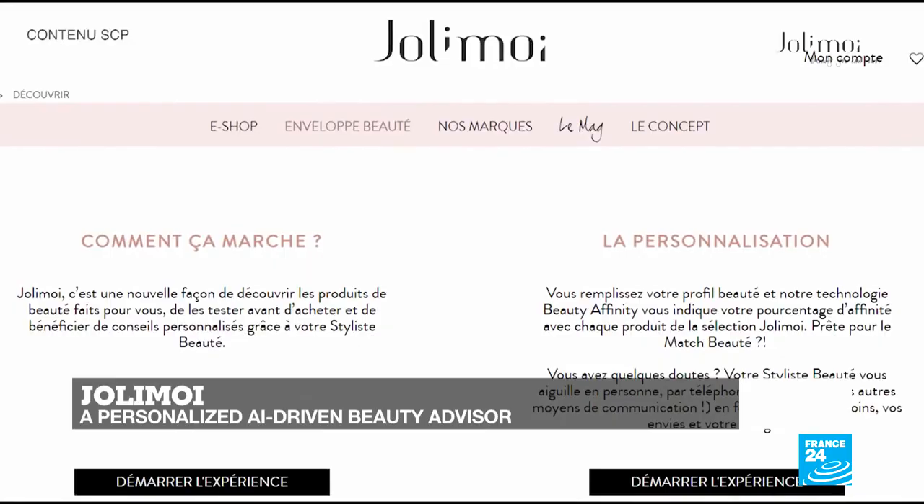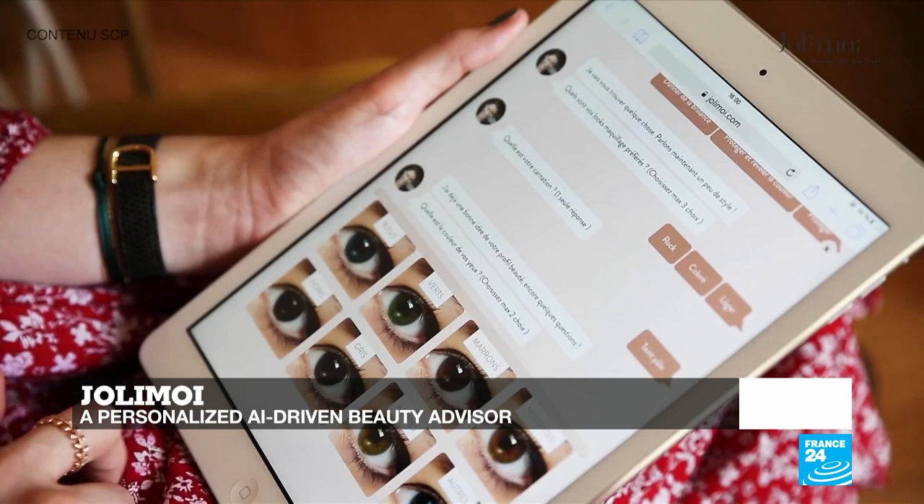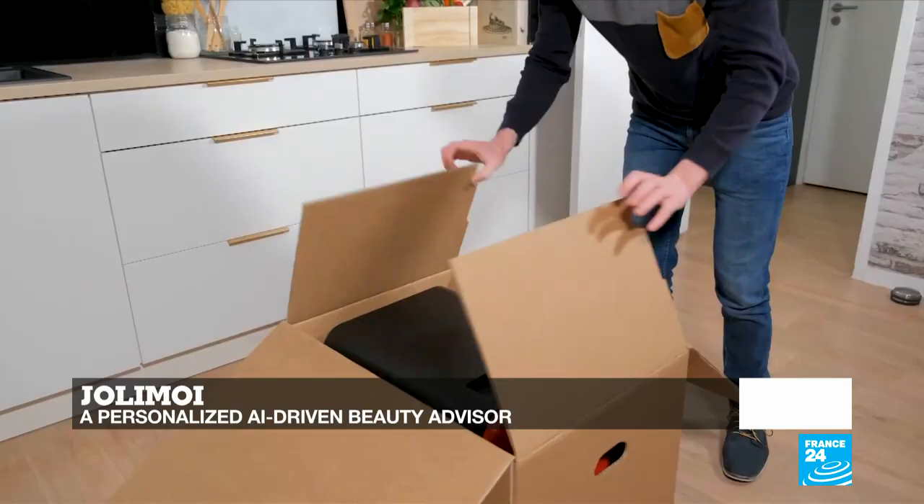Hello and welcome to all of you. This is Tech 24, France 24's tech show. This week we speak to Isabelle Rabier, the CEO and founder of Jolimois, a French startup that is revolutionizing how women get beauty advice thanks to a powerful algorithm that tells consumers which product is their best match.